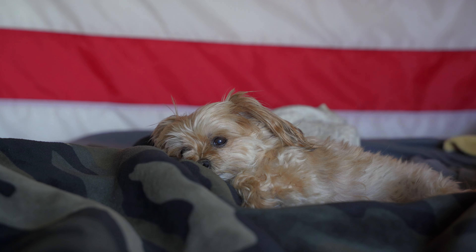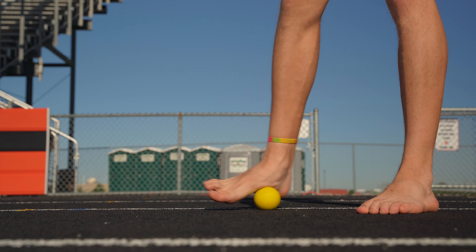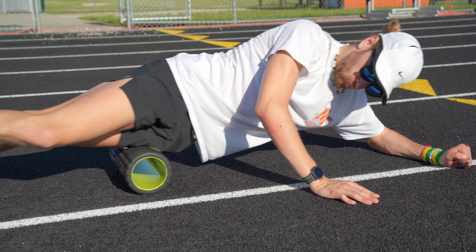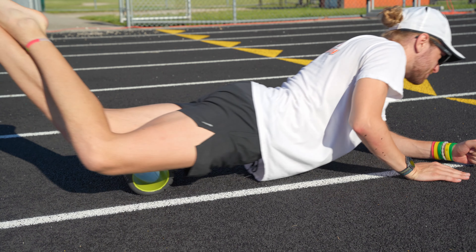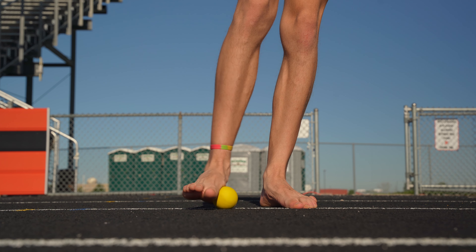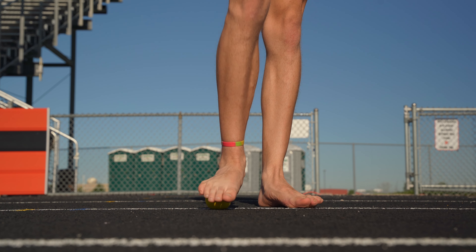This next form of recovery has about three parts to it: rolling out, using a rope, and using a lacrosse ball. Foam rolling can very much help reduce soreness and help the recovery process start a little bit quicker, making sure your whole body is feeling good. The same goes for a lacrosse ball and a rope — you can use these to do different stretches, roll out your legs, and roll out your feet. It's a better form of recovery overall and it's going to help get that soreness out.